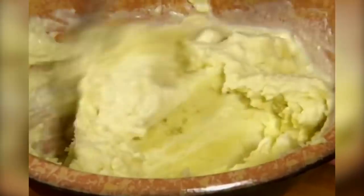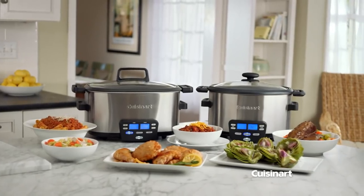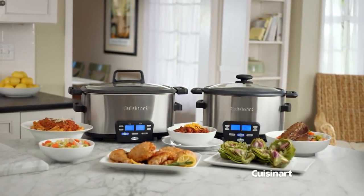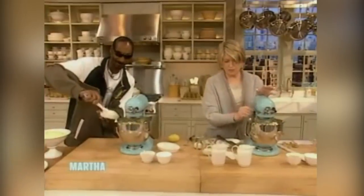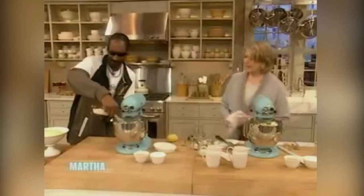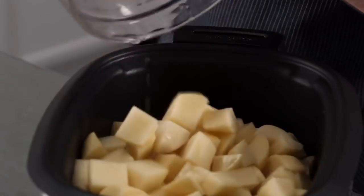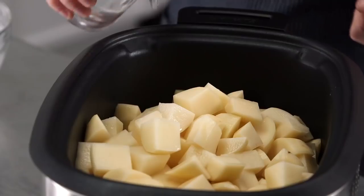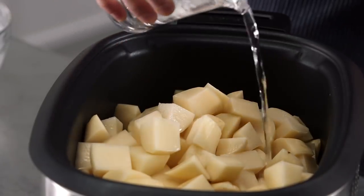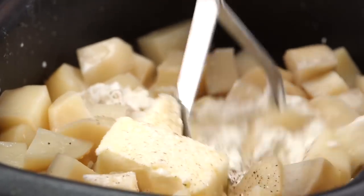Mashed potatoes. Most people still make mashed potatoes the traditional way on the stove. If a slow cooker comes into the mix, it's usually just to keep the mashed potatoes warm until they're ready to serve. If you don't want to use both a pot and a slow cooker, however, you can just do the whole process in the slow cooker. Add potatoes, water, and butter to the bowl of your slow cooker and cook them. No draining here — just season and mash and they're done.